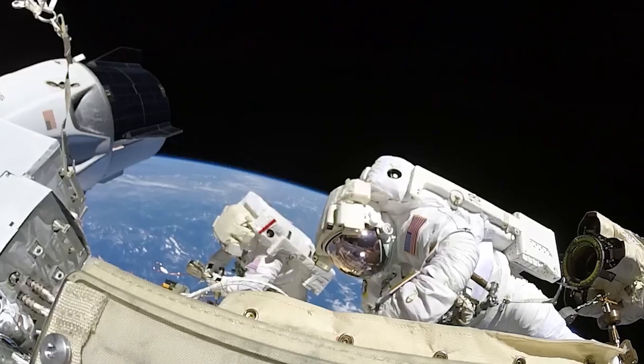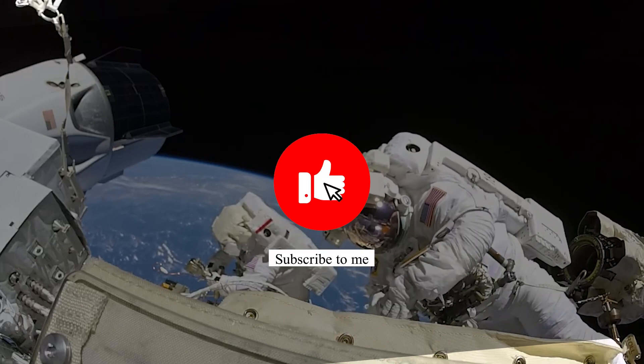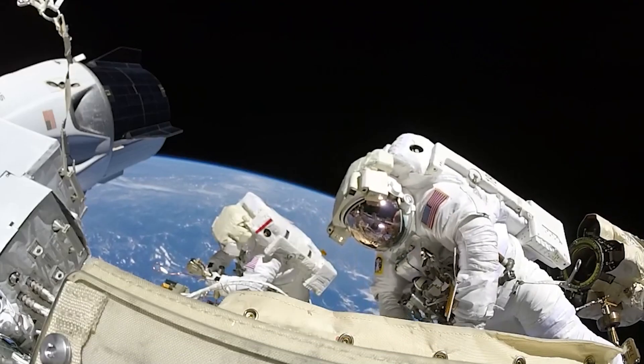India is currently in the final stages of testing and preparation for this mission, and if all goes as planned, we can witness the launch by the end of 2024. But there's another mission that ISRO's buzzing about: the Lunar Rock Sample Return mission.